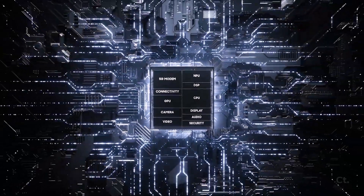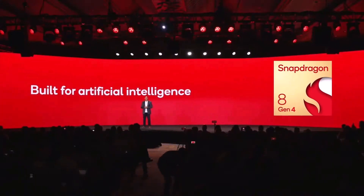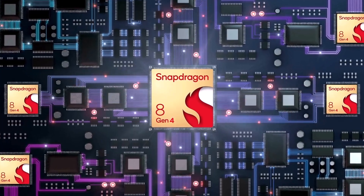The Snapdragon 8 Gen 4 will feature two high-performance Orion CPU cores with clock speeds up to 4.32GHz, along with six low-power Orion efficiency cores running at speeds up to 3.53GHz.